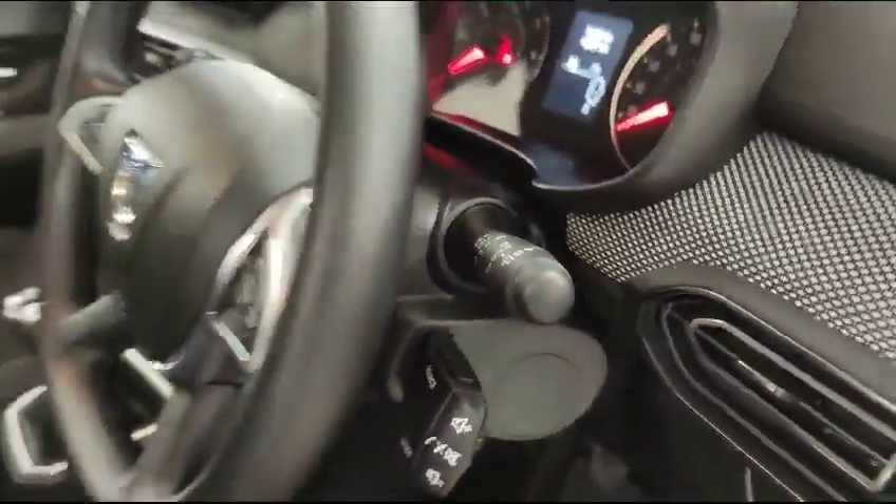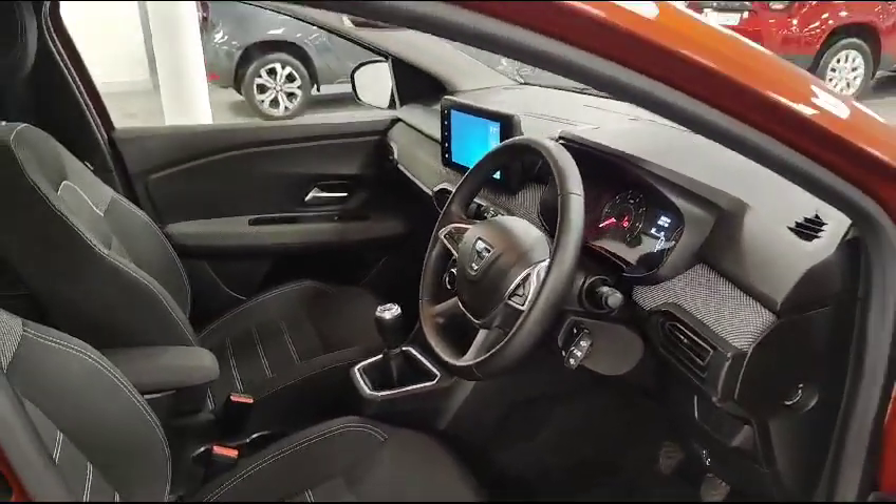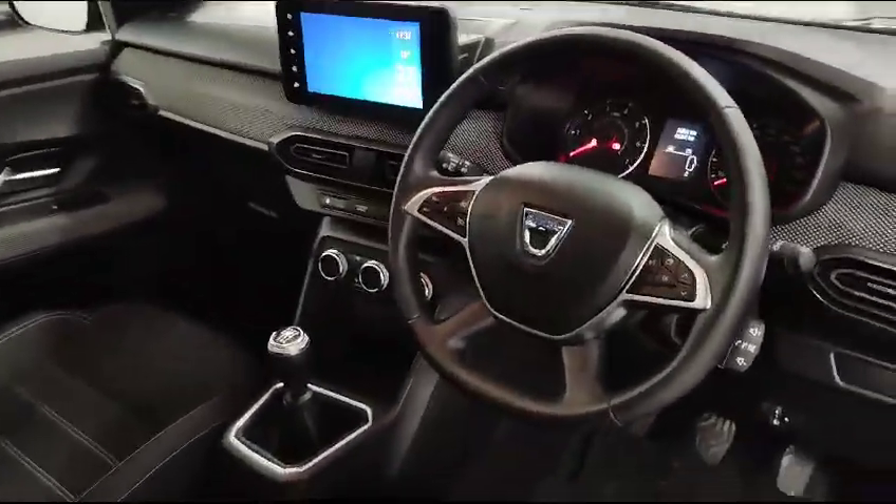You've also got keyless entry, keyless ignition, all push-button start. As you walk away from the car it will lock for you, and as you approach the car in the morning it'll unlock for you without pushing any buttons.